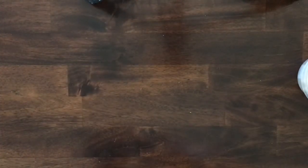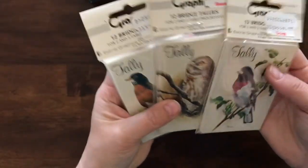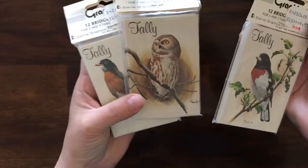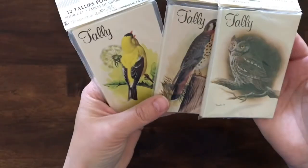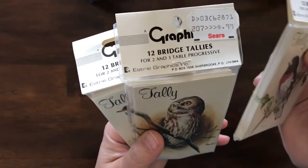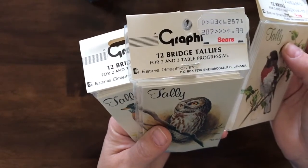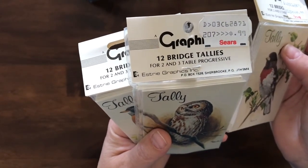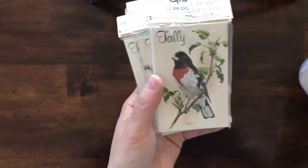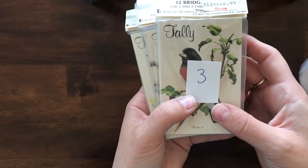More score pads — I've got these with birds and an owl on them. These were 99 cents back in the day from Sears. There are 12 bridge tallies for two and three table progressive. For the three of these, they are number 3.